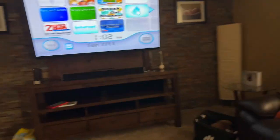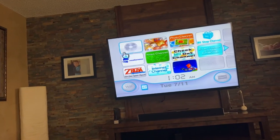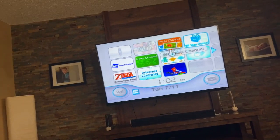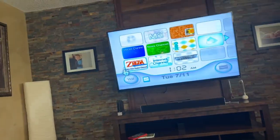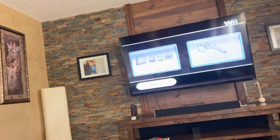You guys probably all know that the Wii Shop Channel closed down in 2019 or something, but today I'm going to show you how you can make your Wii Shop Channel work again.